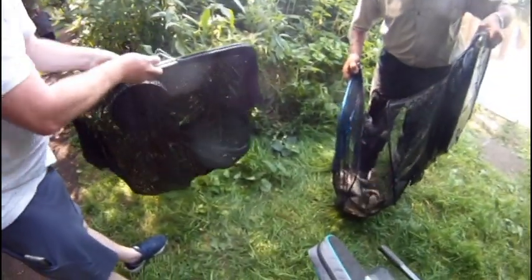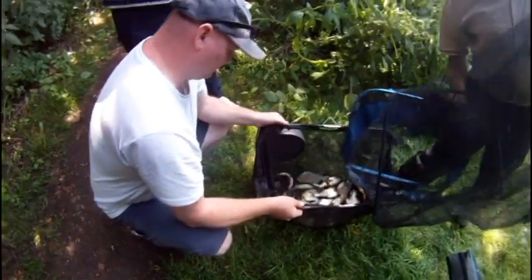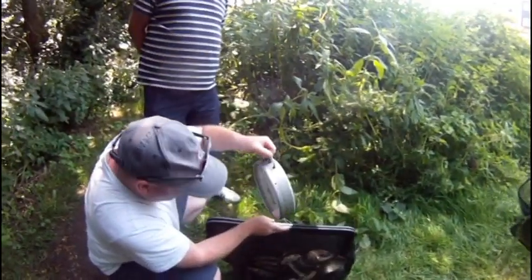No bream. I thought you'd had one. Yeah, Jimmy. Some nice roach though, isn't there? Chub, yeah. Might be more than that out there.